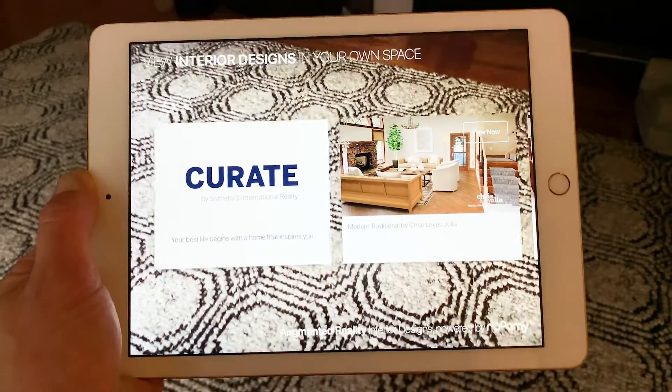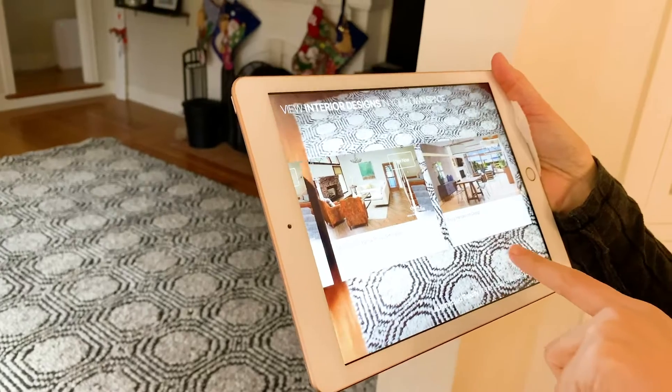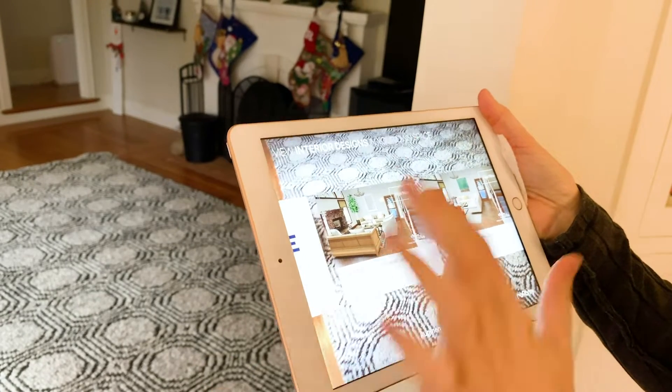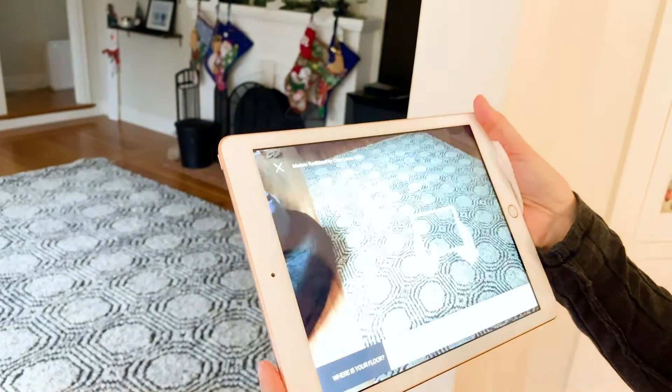Super excited about this app from Sotheby's, it's called Curing, and it's a virtual staging platform application you can use right from your phone or your tablet. It's really easy to download, even easier to use, and actually a lot of fun to play around with.